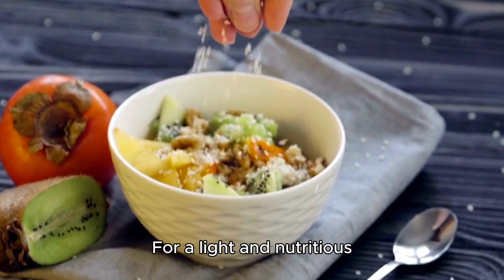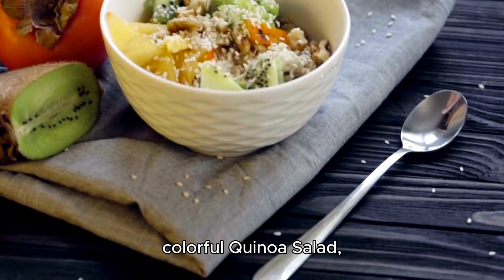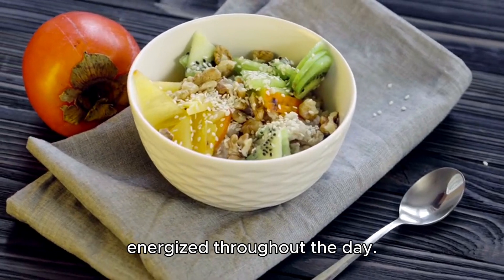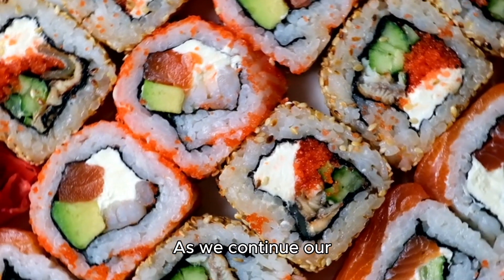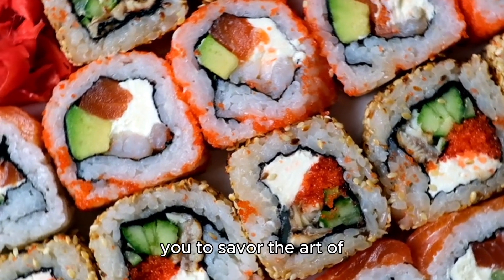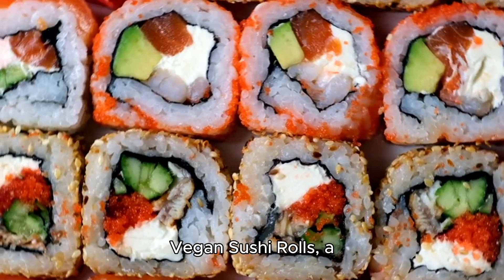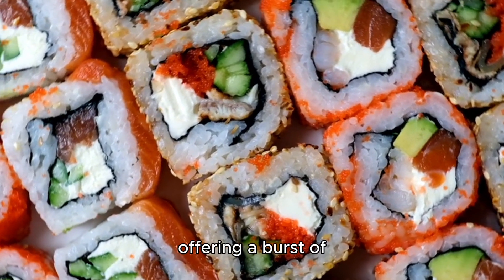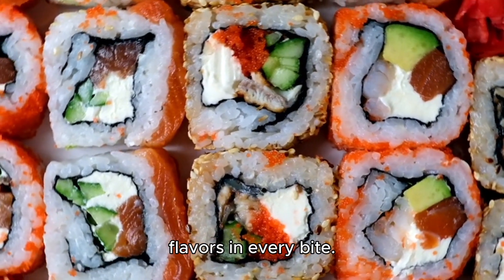For a light and nutritious lunch, indulge in a colorful quinoa salad packed with protein and veggies to keep you energized throughout the day. As we continue our exploration, we invite you to savor the art of vegan sushi rolls, a delightful combination of fresh vegetables and rice wrapped in seaweed, offering a burst of flavors in every bite.